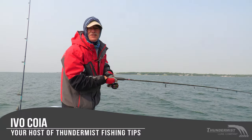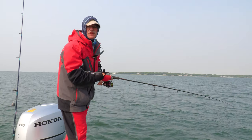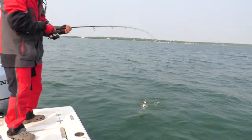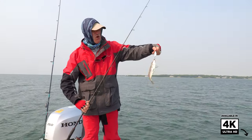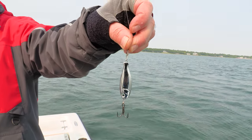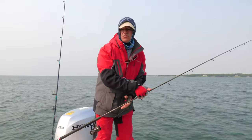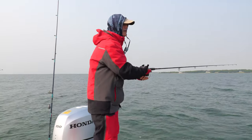Hi folks, it's Evo here from Thundermas Lure Company, welcome to today's episode of Thundermas Fishing Tips. I've got the boys with me today, Antonio and Phil. Today we are fishing saltwater, and the first fish of the day is a little scup, also known as porgy. I'm running the one ounce silver peanut bunker today, and believe it or not, that little porgy hit the one ounce lure. I went with one ounce because we're only fishing 20 feet of water — it's not deep here.